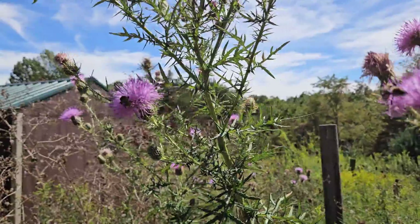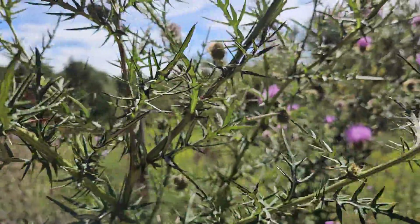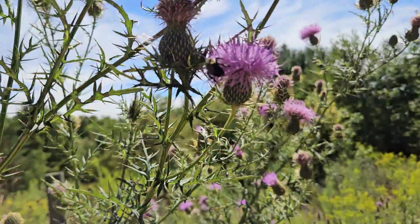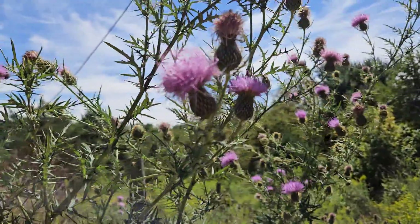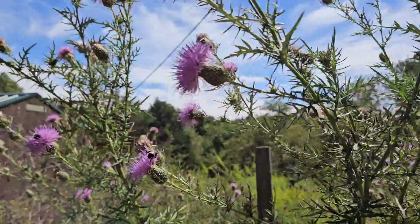So what we have so far is the native thistles, the goldenrods, the asters, and mist flower hanging on. The pokeweed has the berries already but the foliage has died back. Let's just keep watching these lands that are supporting all these native plants and see who's resilient.